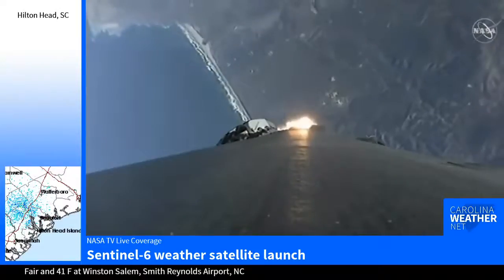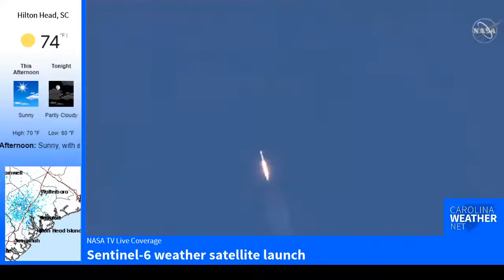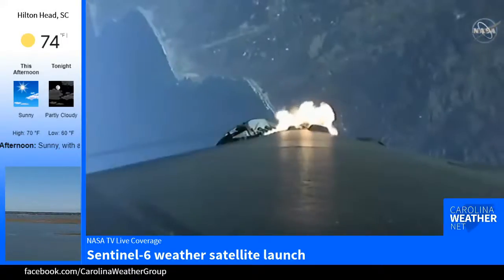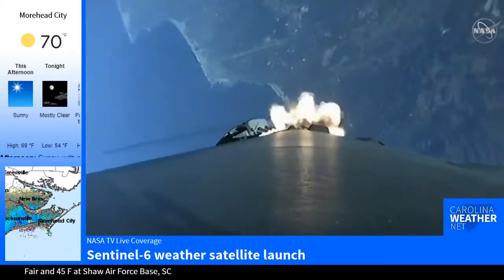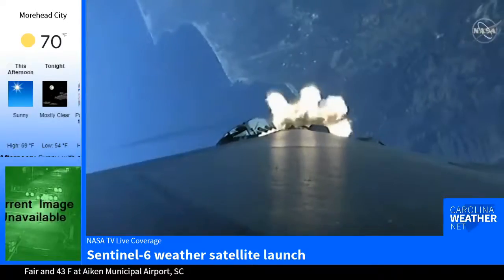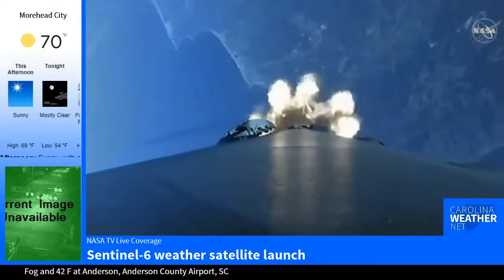The vehicle is supersonic. The vehicle is experiencing maximum aerodynamic pressure. So there we heard that call for Max-Q. We also heard the vehicle is supersonic, meaning it's traveling faster than the speed of sound. A beautiful shot there from the first stage looking down towards Earth, seeing the plume created by those nine Merlin 1D engines.